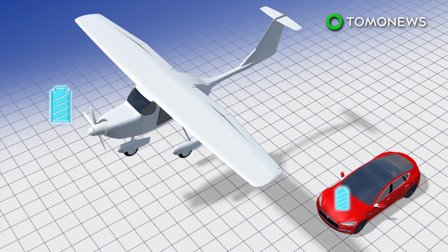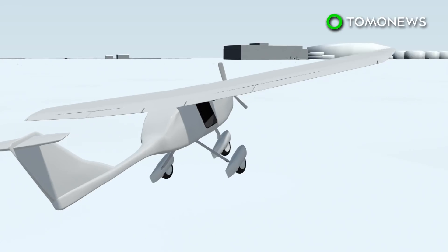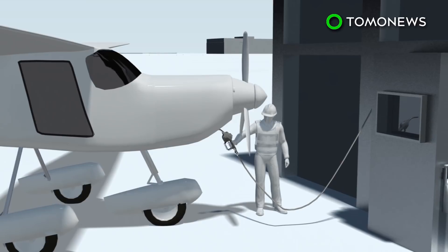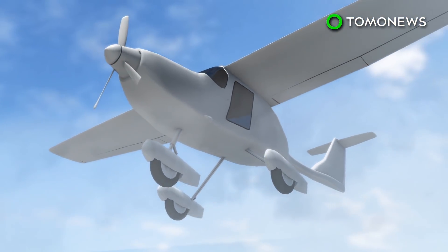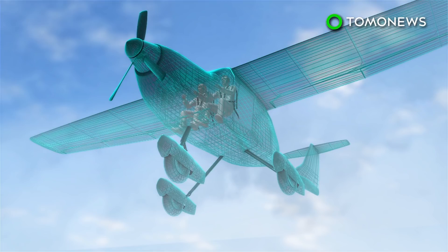Variants of the Tesla Model X electric car use 75 and 100 kilowatt-hour batteries. Pipistrel says the aircraft can be recharged quickly at a customized charging station. The plane was tested this month at Oslo Airport. Carrying two passengers, it weighed 570 kilograms and was airborne for several minutes. Passengers describe the experience as cramped but quieter than a normal aircraft.